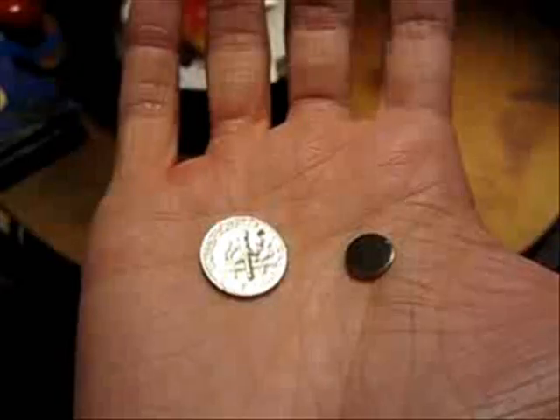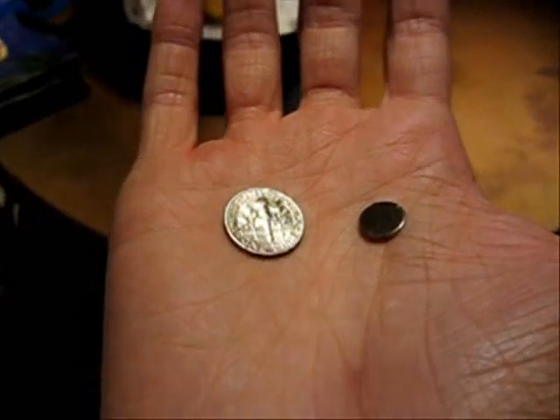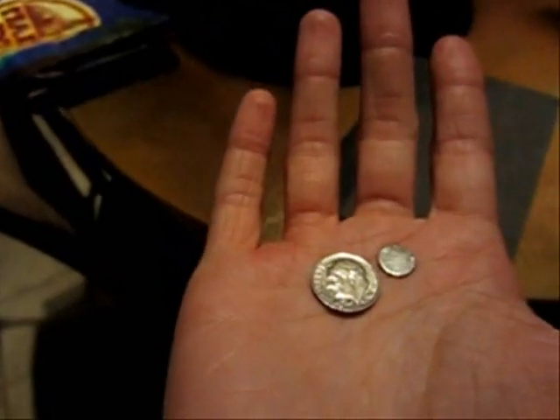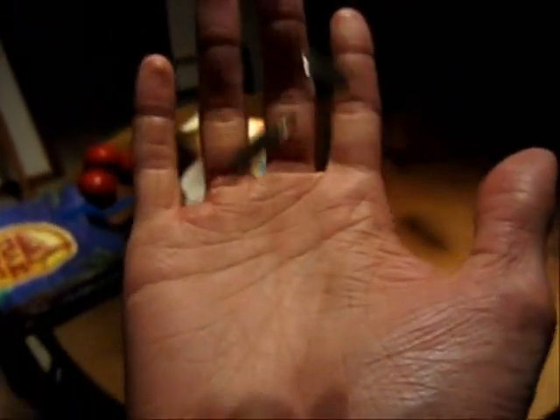Just to make sure that I wasn't doing something wrong or not flipping it properly, I put a dime next to it in my hand. You'll see the dime starts on tails and flips over to heads, and meanwhile the magnet stays facing up. Again, same thing — dime goes from heads to tails, and the magnet does not flip.